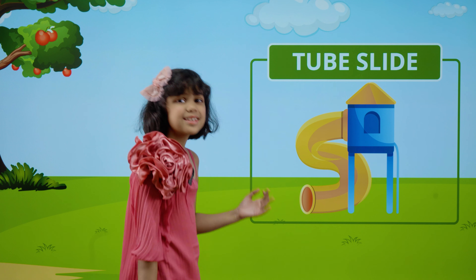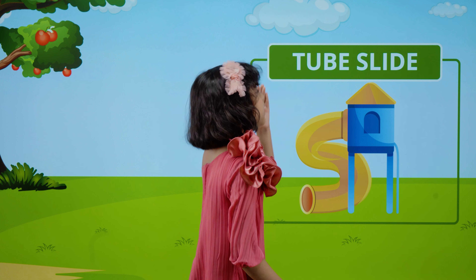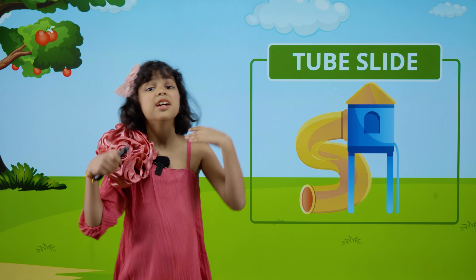This is a tube slide. T-U-B-E. Tube. S-L-I-D-E. Slide. Tube slide.